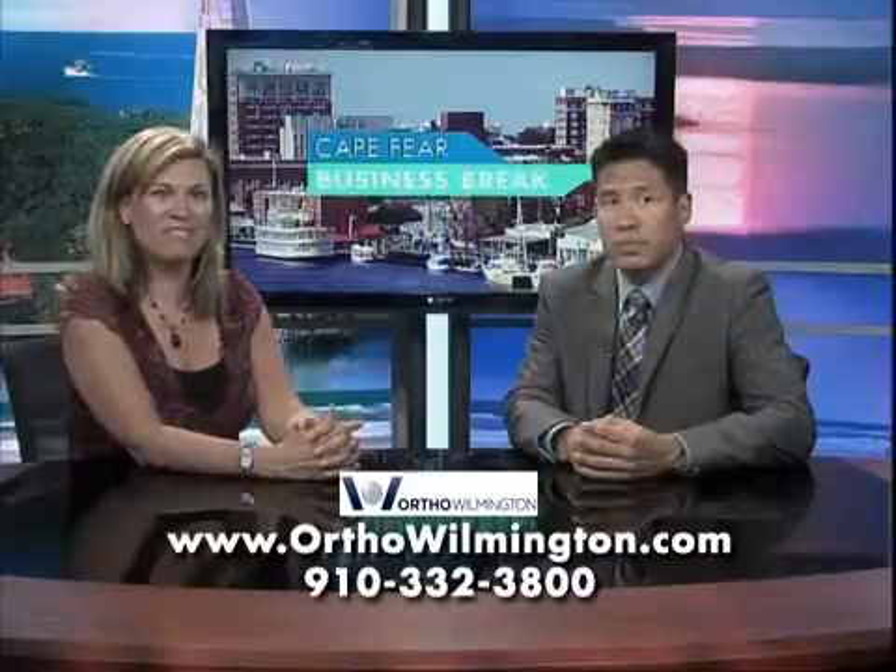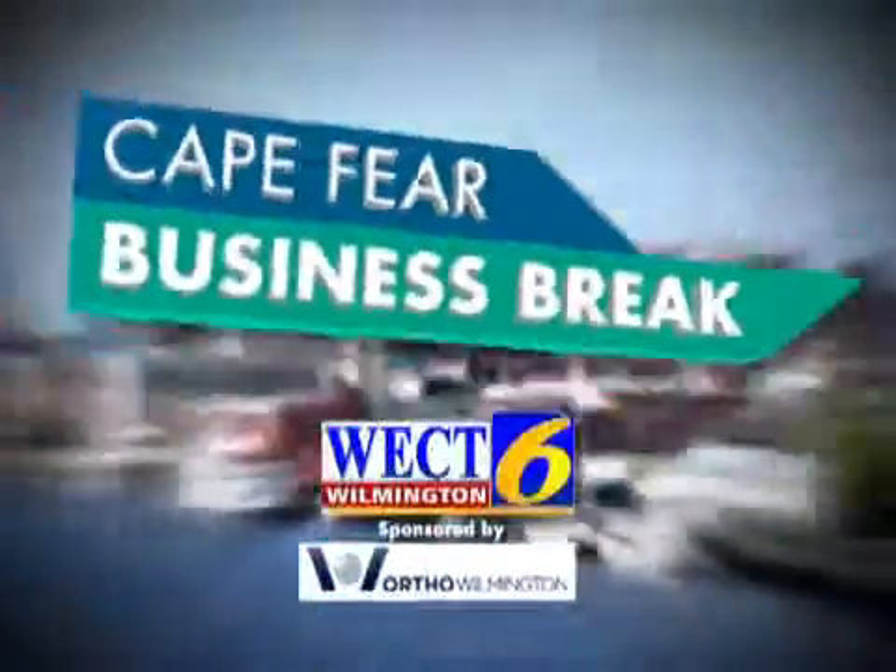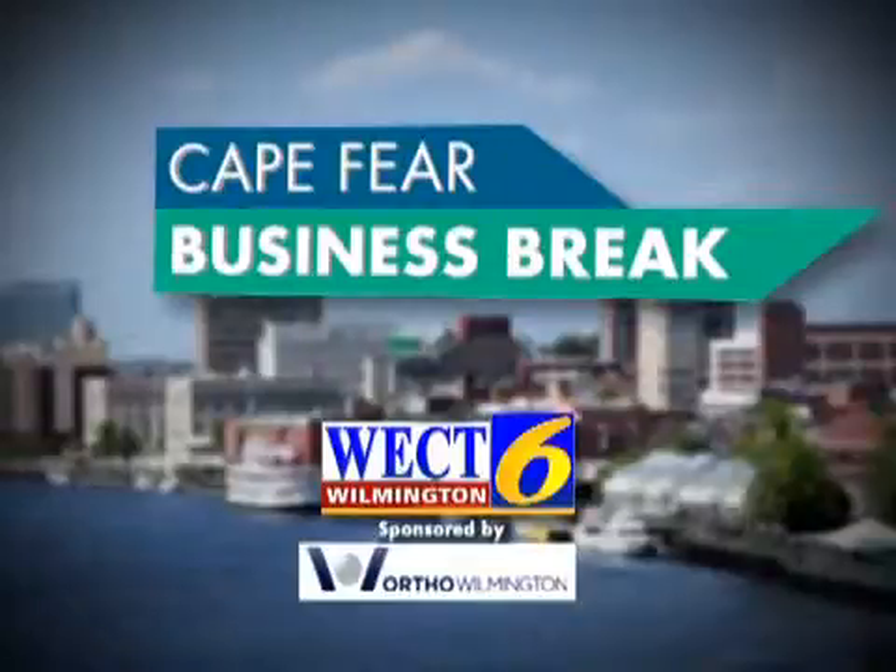Excellent. To find out more, visit orthowilmington.com. This has been a WECT Business Break.